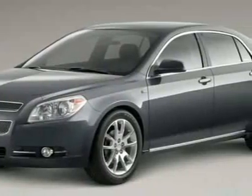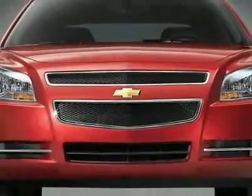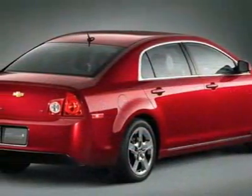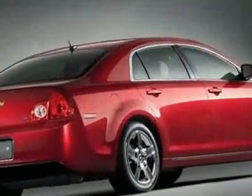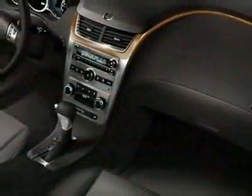This vehicle gets 22 miles per gallon in the city and 33 on the highway. This Malibu boasts a 2.4 liter inline-four engine and has a 6-speed automatic transmission. Call 800-819-2835 or email our friendly sales staff today to schedule a test drive.